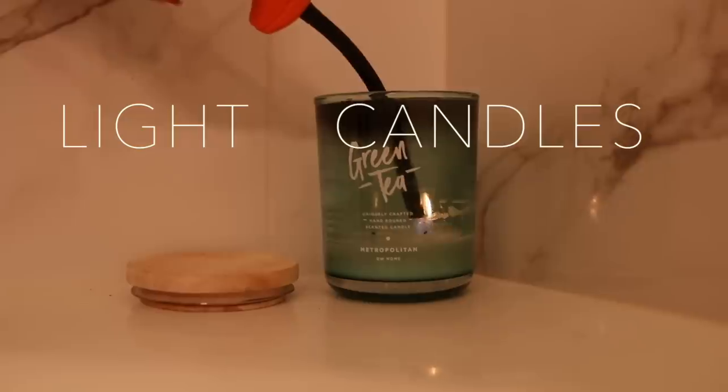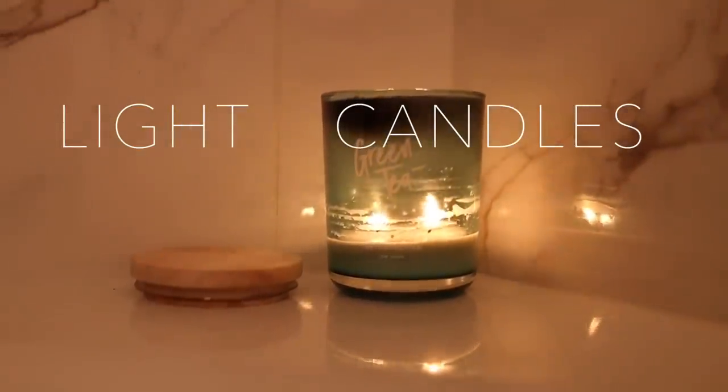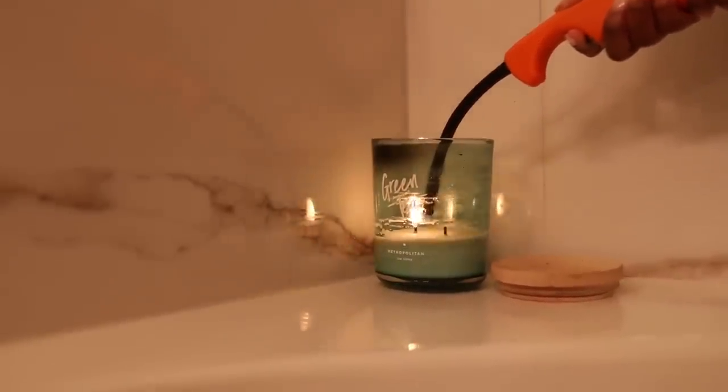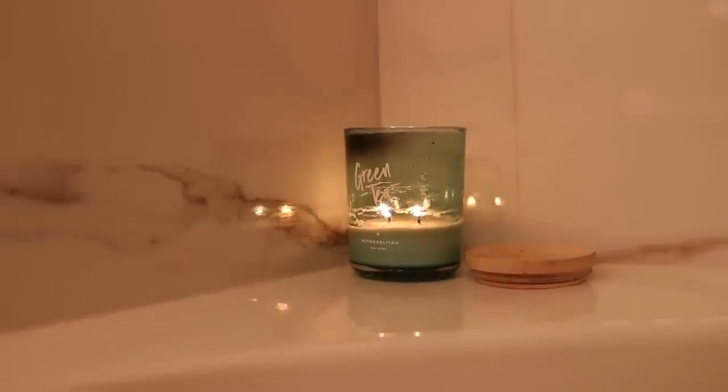About 30 to 45 minutes before I start my pamper routine, I like to light every candle in my bathroom, just because I like to get the scent going before I officially start the routine. It just creates the perfect relaxing vibe, and candles are like a must for me.